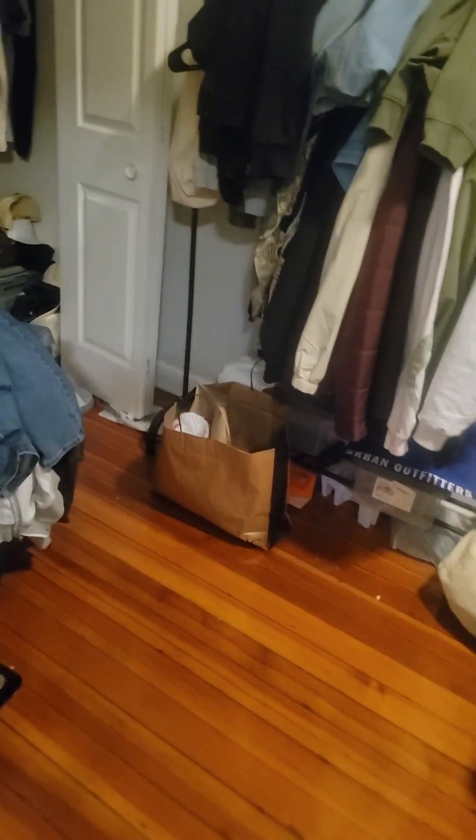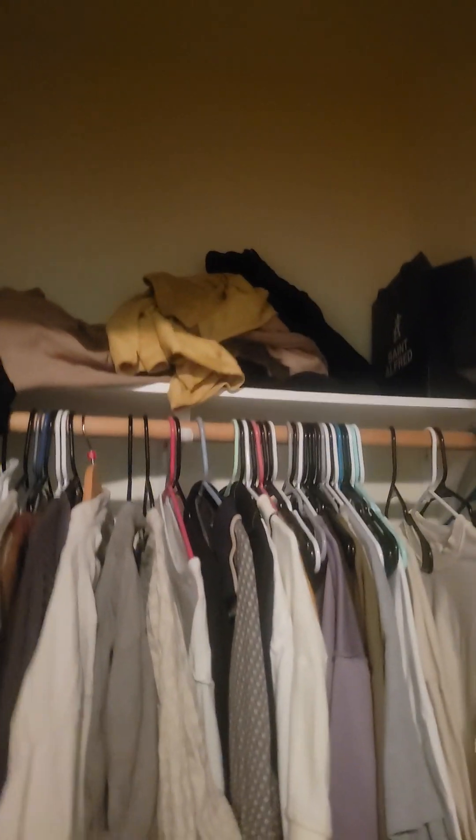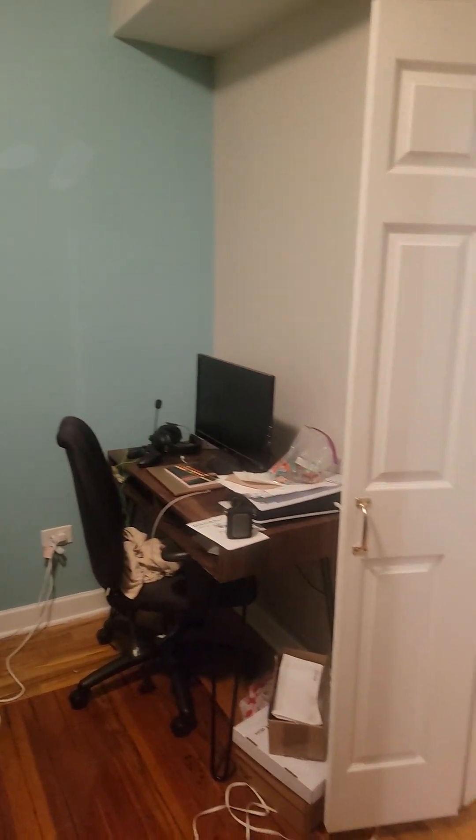The bedroom is back here. A pretty tall closet. I can send you the dimensions. I think that's like a twin bed, but you can obviously get a larger bed in there as well.